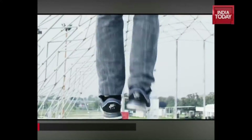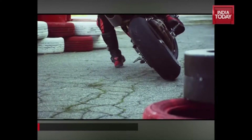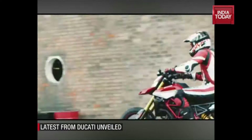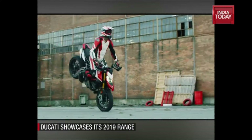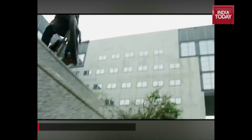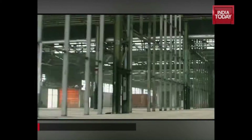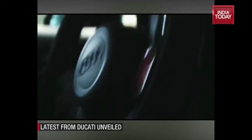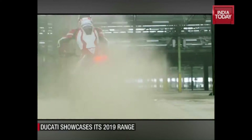The Hypermotard 950 will be available as a 2019 model in two variants: a standard model as well as a higher-spec Hypermotard 950 SP variant. Ducati has revised the 937cc 11-degree Testastretta V-twin engine, giving it new pistons and a higher compression ratio. Power output is now bumped up to 114 bhp at 9000 rpm and peak torque is a healthy 96nm.